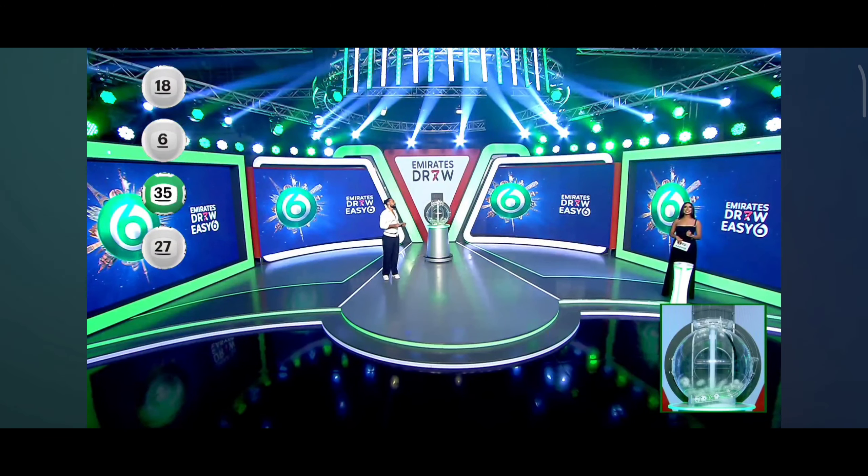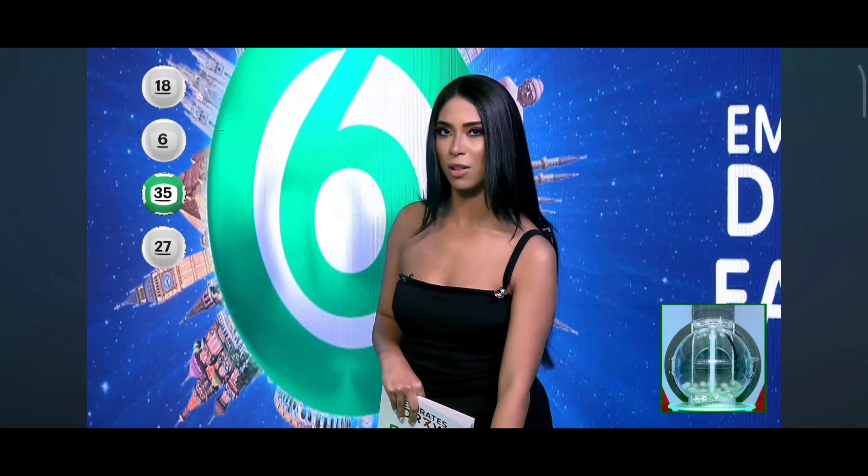What is the prize for 4 numbers? 15,000 dirhams shared. Two numbers to go. Make sure you look at your sequence of numbers. Let's find out what the fifth ball is.